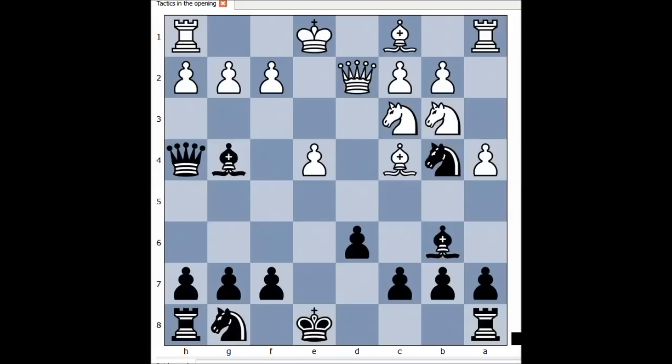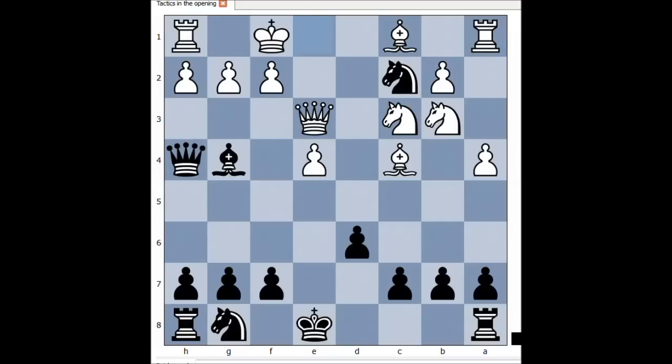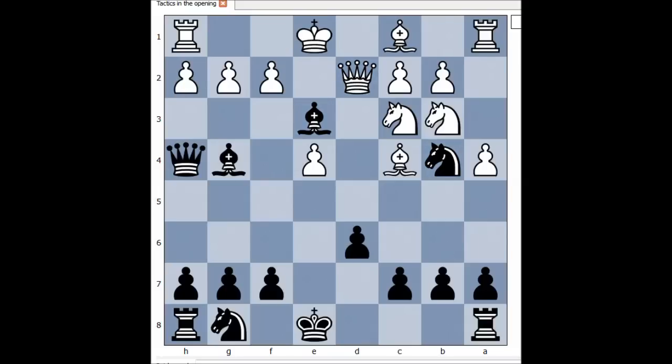Are you ready? What did you find? Bishop to e3 — and believe it or not, white resigned. The pawn is pinned, the white queen is trapped with nowhere to go. Queen takes bishop doesn't work because of the family fork: check attacking the queen and rook. And after, say, Kf1, knight takes queen. That is why in this position white resigned.